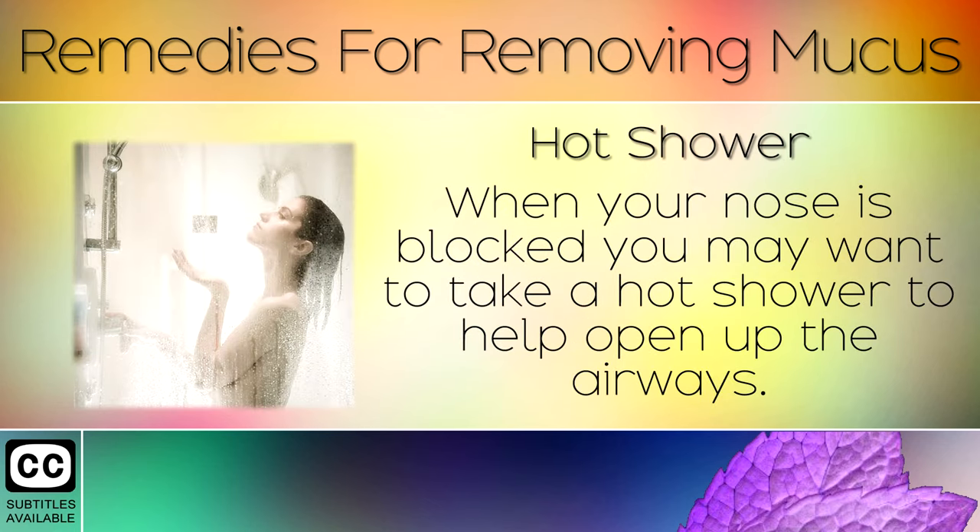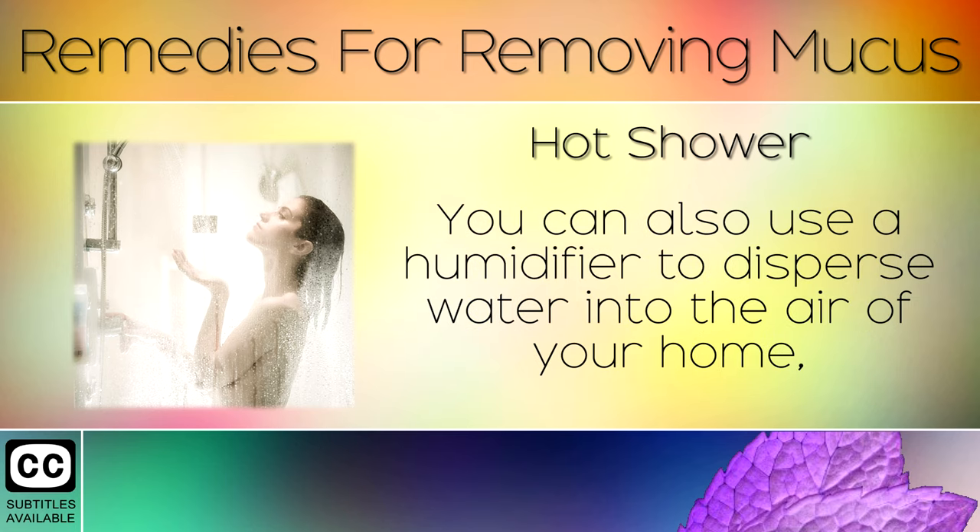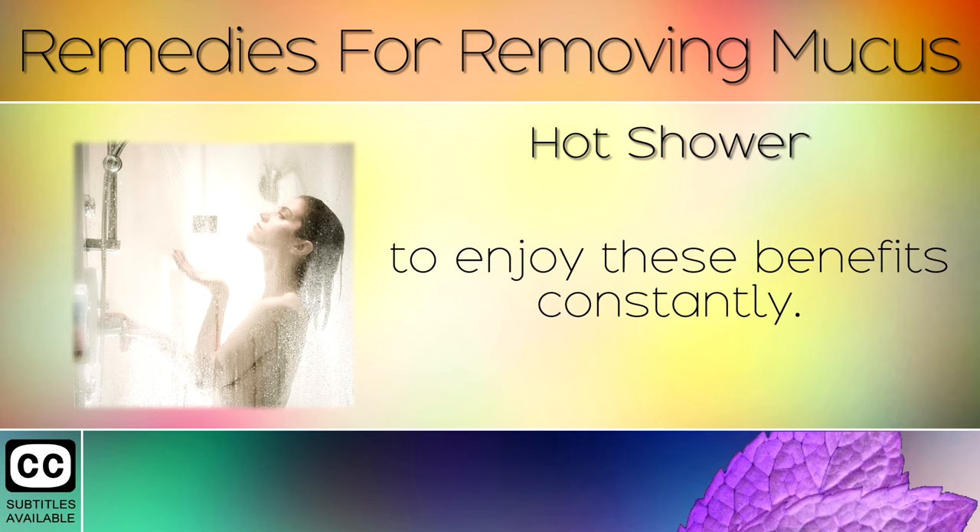Remedy 7: Hot Shower. When your nose is blocked, you may want to take a hot shower to help open up the airways. Steam in the air helps to dissolve hard mucus in the nasal passages and throat. You can also use a humidifier to disperse water into the air of your home to enjoy these benefits constantly.